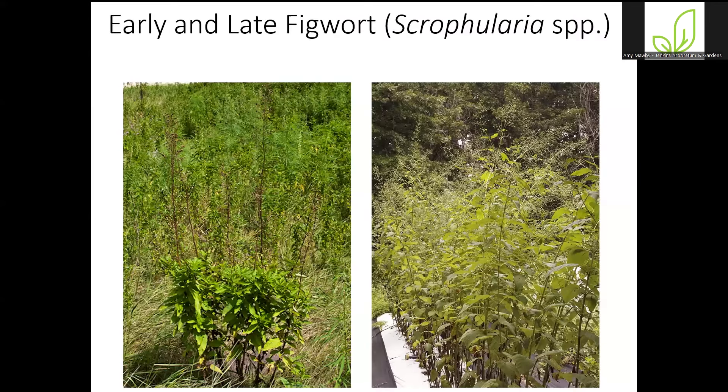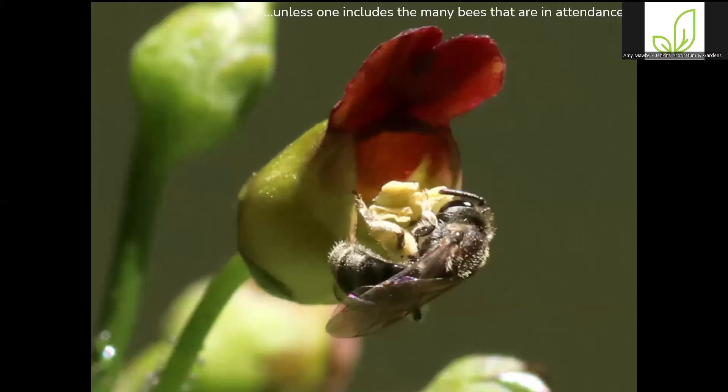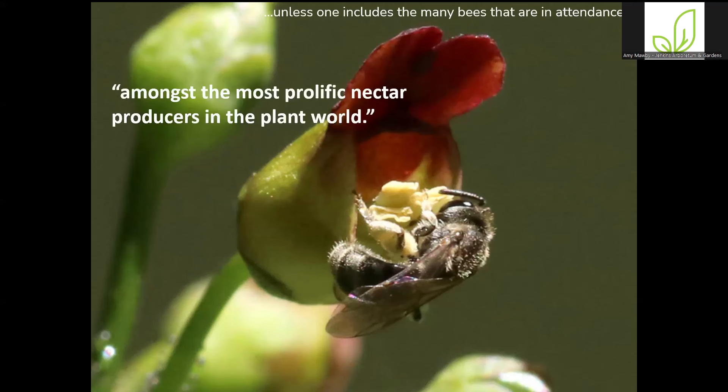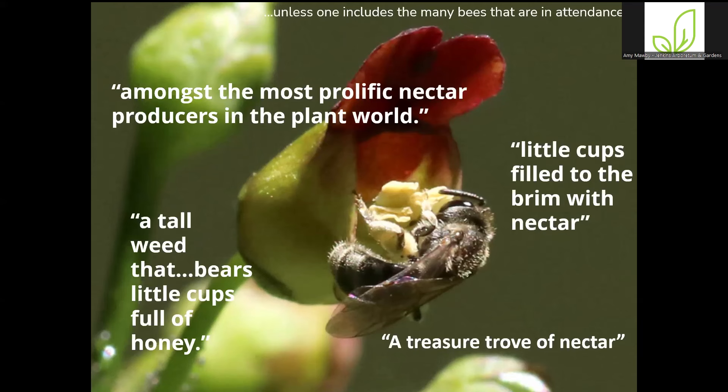I recently learned about figwort. This is figwort in full bloom — two different species. I have to share this quote: 'Figwort is a tall, branching, somewhat ungainly herbaceous perennial whose tiny flowers do not produce a striking display.' That's not the biggest endorsement for a garden plant. But notice that's not the end of the quote: '...unless one includes the many bees that are in attendance.' Everything I've read about figwort talks about the nectar these plants produce and how bees are constantly all over them. They're among the most prolific nectar producers in the world — described as a treasure trove of nectar, little cups filled to the brim. This is a species we will find a spot for somewhere in the garden because of its ecological value, not its horticulture.